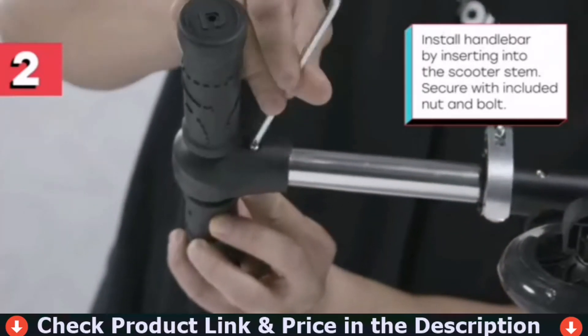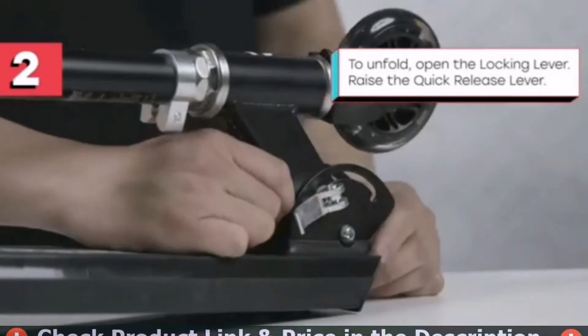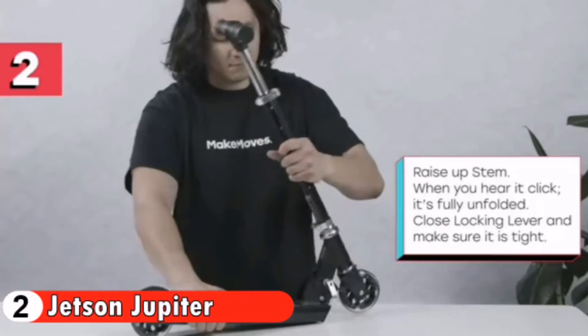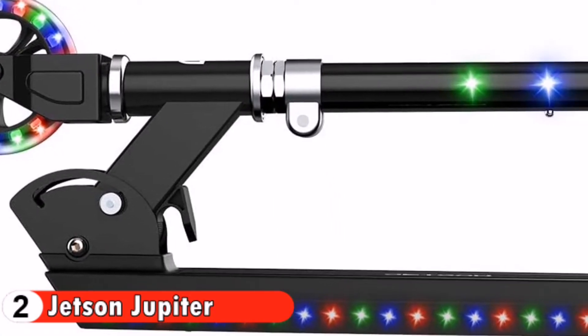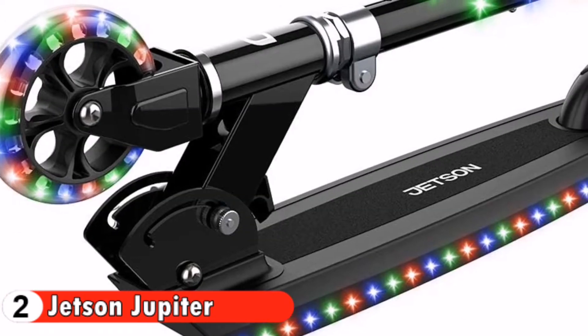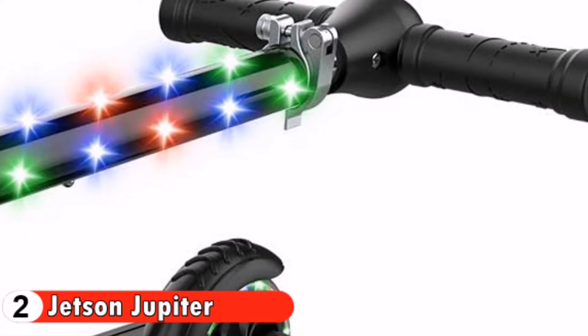Over 100 LED lights are integrated in the stem and deck, along with LED light-up wheels to provide extra visibility and improve safety. Sturdy wide deck and durable frame are built to last. Easily adjust the handlebar height to modify the Jupiter as your child grows. The Jetson Jupiter comes with rear braking.